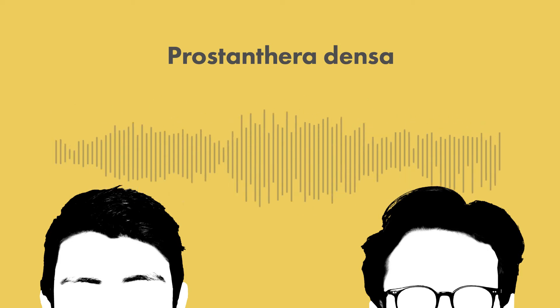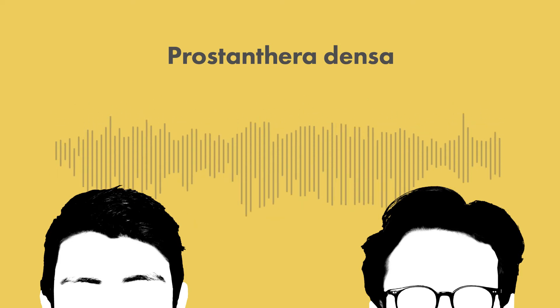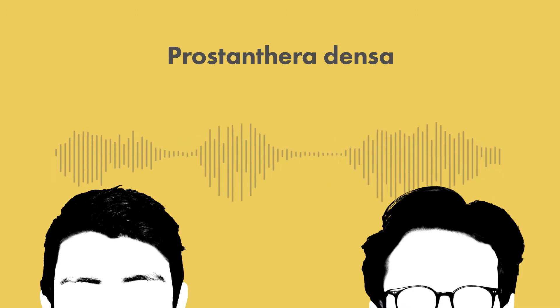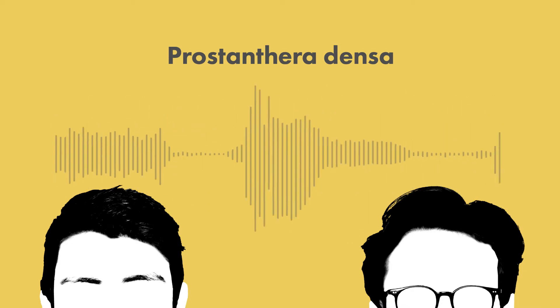Hello, I'm Dan. And I'm Simon. And this is the Wikicast, a podcast where Wikipedia takes us to a random article and we talk about what we find. Simon, what are we talking about this week? Daniel, this week I am delighted to say that we are talking about Prostanthera Densa.